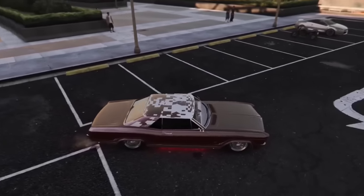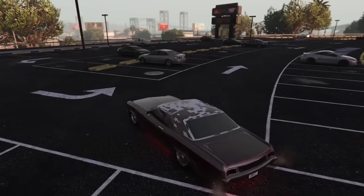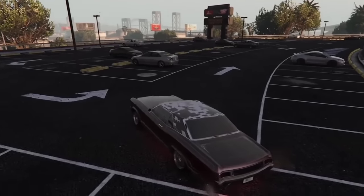If you do a merge glitch on the Buccaneer Custom, the roof will bug out extremely and have a checkered glitched look. It's pretty cool, but obviously not supposed to be in the game — you can only get it by merging. Not every car has a custom glitch like this.